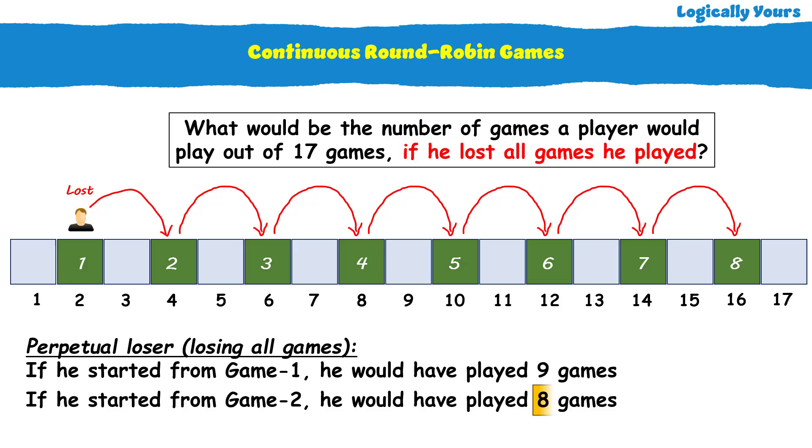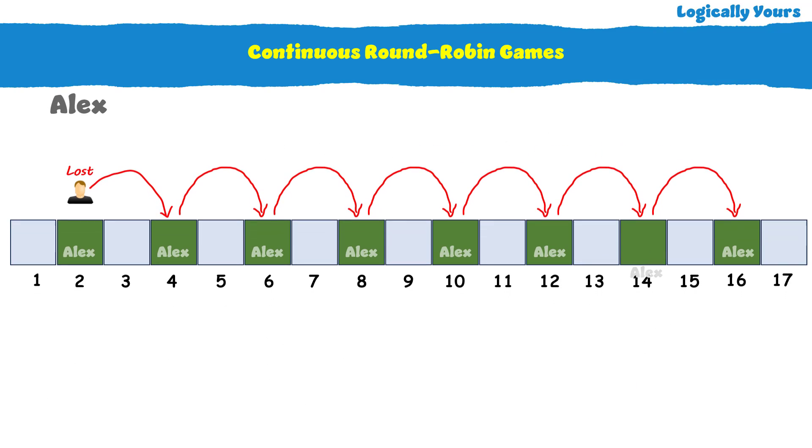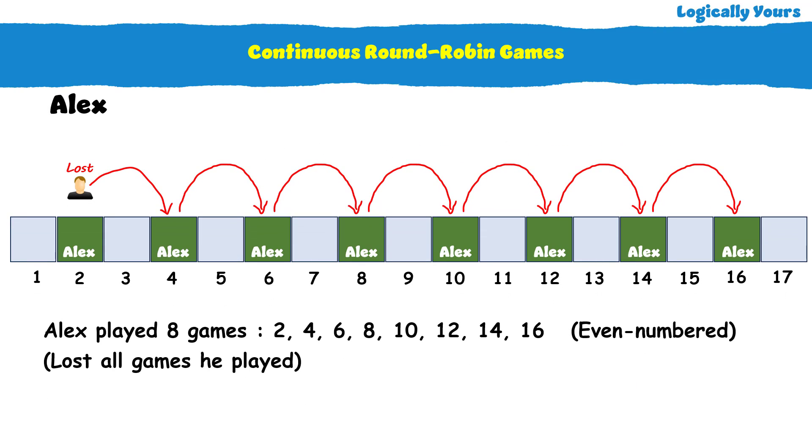It's given that Alex played only 8 games. So the only possibility is that Alex started playing from game 2 and lost all the games he played. This means Alex played all even-numbered games. From this picture, we can note that Alex lost the fourth game. So we have half of the answer: the winner of the fourth game won against Alex.